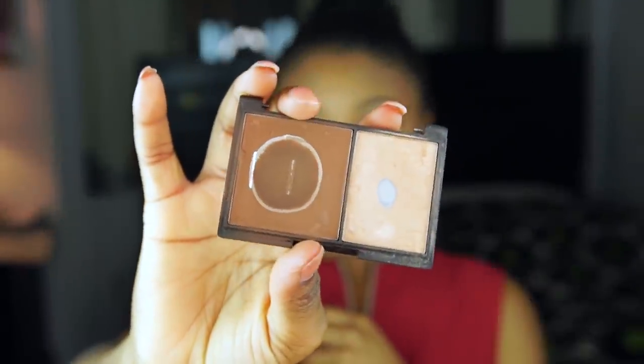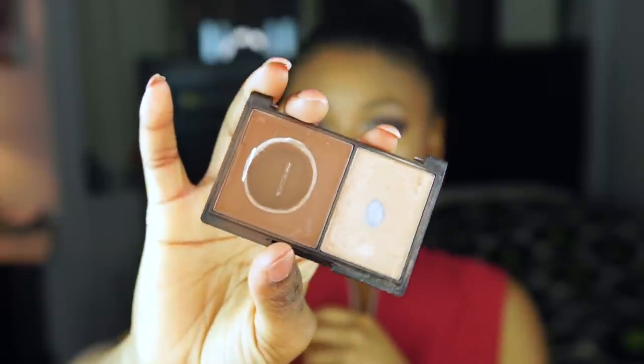You guys know my Holy Grail is the Sleek Face Contour Kit in Medium. You hear it in every tutorial because this stuff is the real deal. I honestly need a new one — I've had this product for about two years and this is how much I've used, so it's a good deal and it's so cheap. The contour is not too dark where it makes your face look muddy, and the highlight is not too light either. It's just a perfect contour kit.